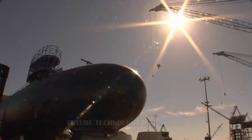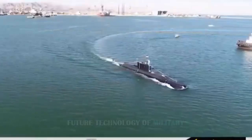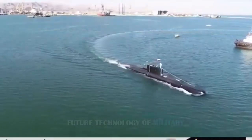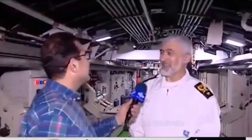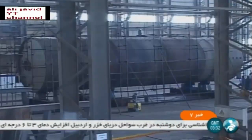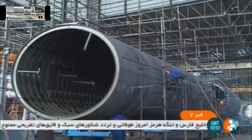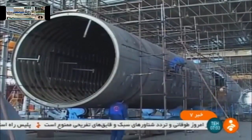Iranian state television released footage of a recent military exercise, and among the aged weapon systems seen in the video, Iran's new Thata-class submarine also made a brief appearance. In the clip, the Thata submarine can briefly be seen sailing on the surface. Though not large by submarine standards, the Thata-class nonetheless has some notable capabilities.